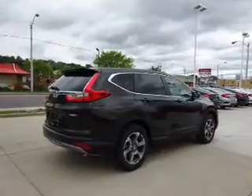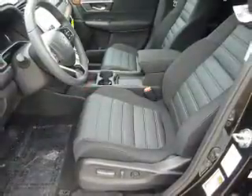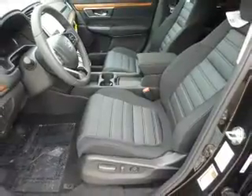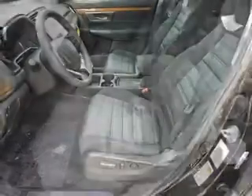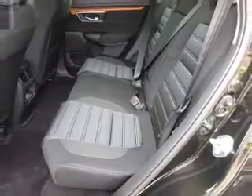The features include a power sunroof, electric trunk, blind spot sensors, alloy rims, a spoiler, an alarm system, independent suspension, brake assist, traction control, and stability control.